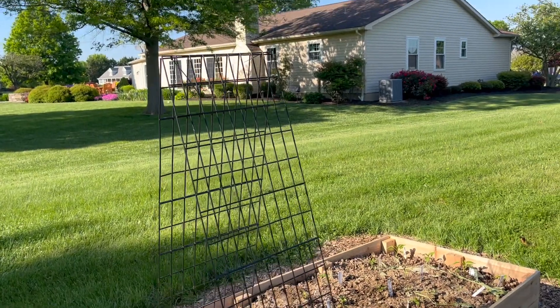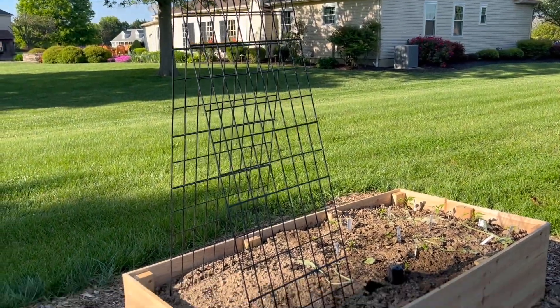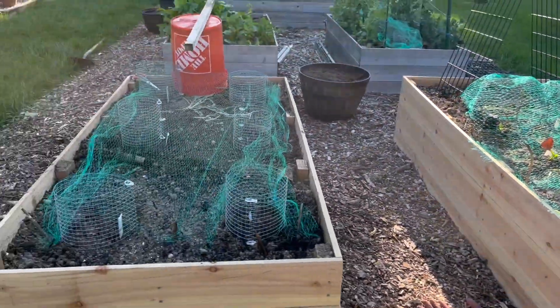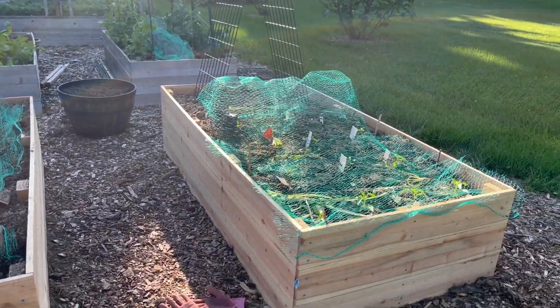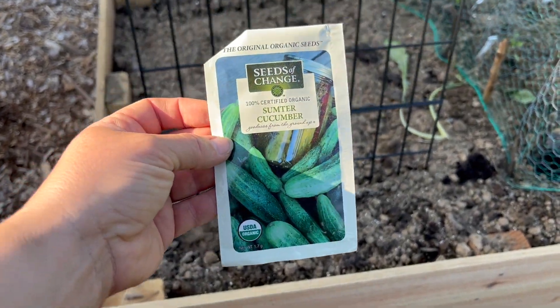So now I can plant some beans or cucumbers there. It looks a little janky, but it's only temporary — it'll be off once these seedlings get a little bit bigger. Got some cucumbers to plant.